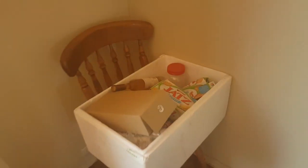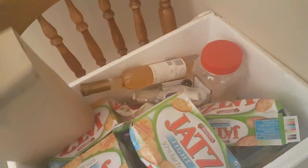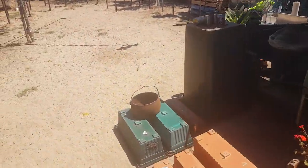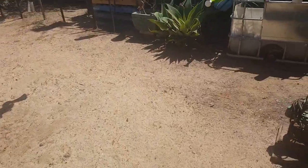We'll take you out to my shed quickly and show you all the other stuff I've got boxed up.